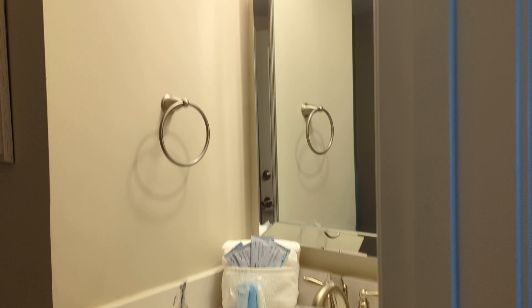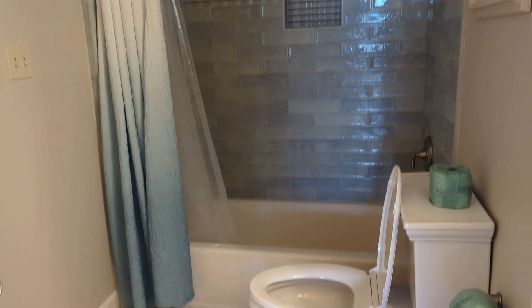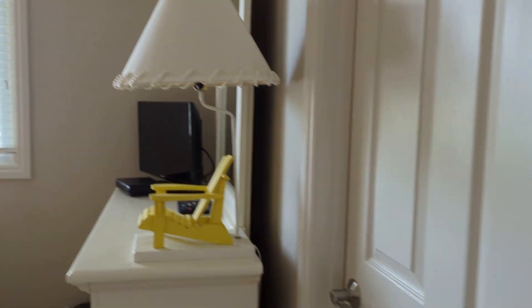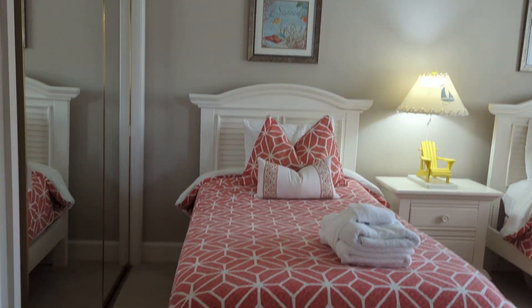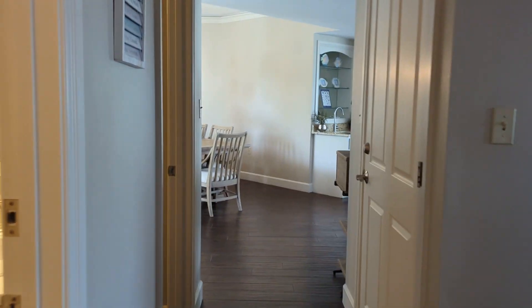The third bath has a nice vanity and top, new floors with very pretty tile, and a tub, which is great. That bath is connected right here to this twin bedroom. The carpets are in decent shape and there's a closet over here as well.